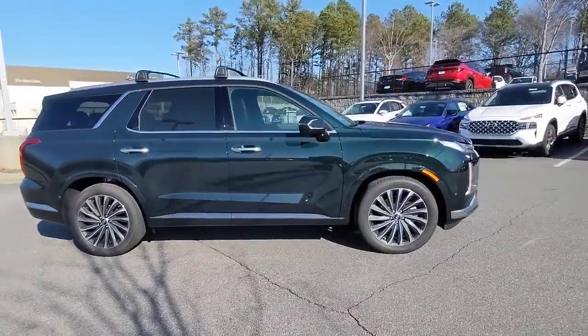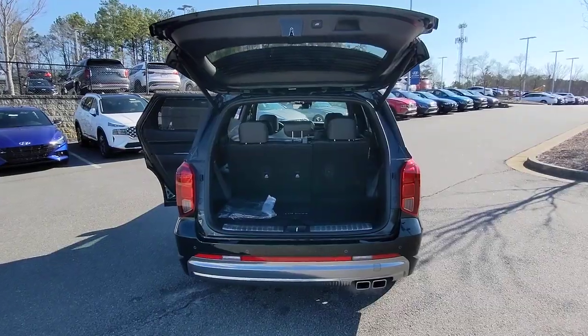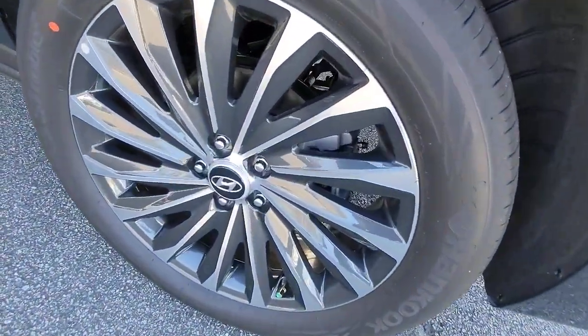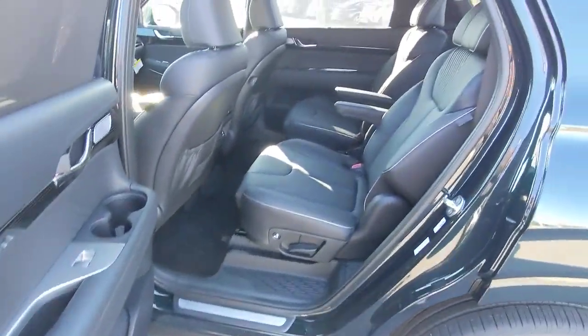These are just some of the great options this vehicle comes with: navigation system, keyless entry, sun moonroof, premium sound system, satellite radio, power passenger seat, heated mirrors, power liftgate, heated rear seat, and electronic stability control.